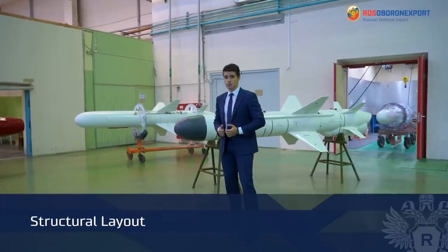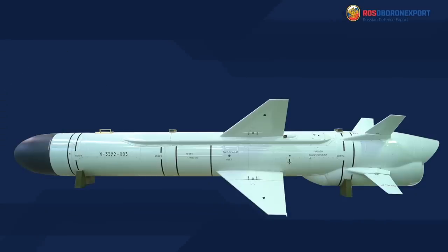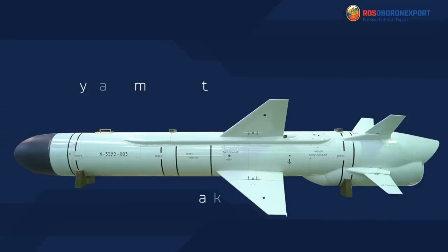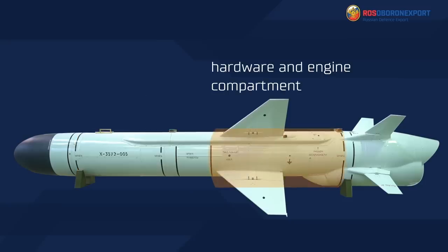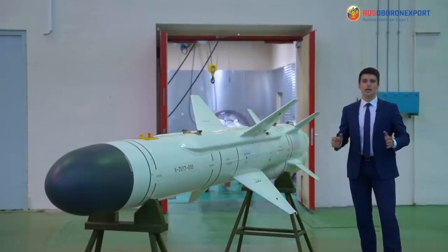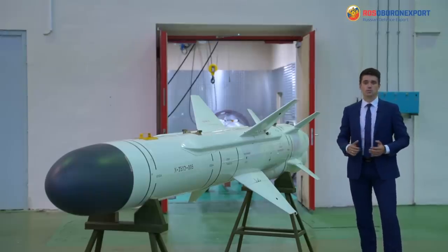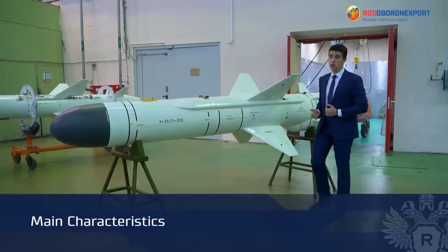The structural layout of the missile includes the following components: active-passive radar homing head compartment, warhead compartment, hardware engine and engine compartments, and an additional compartment — a launching solid propellant booster for helicopter, sea, and ground-based missile applications.